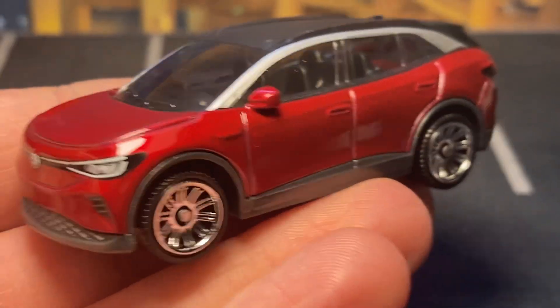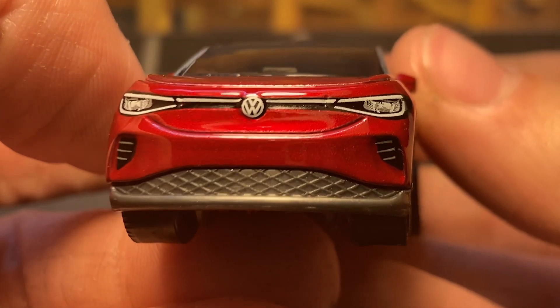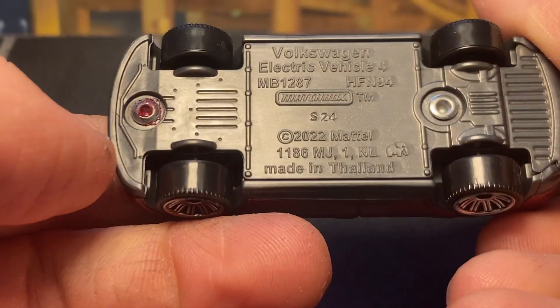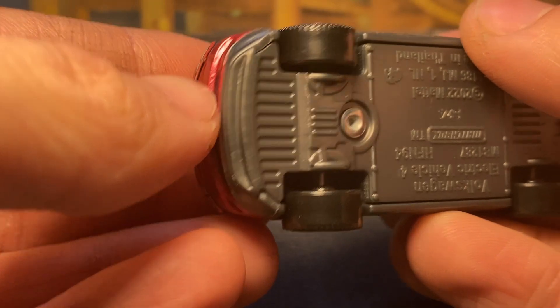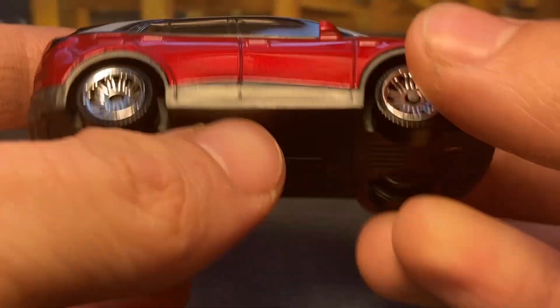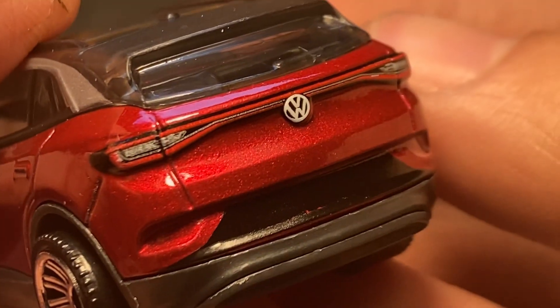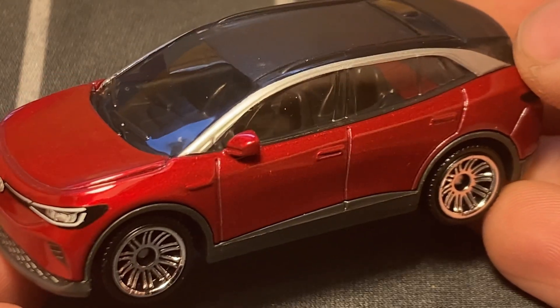It debuted last year as a brand new model in blue, and now it gets a recolor in this really nice metallic red. You get really nice headlight details, a Volkswagen badge, and all your black trim and grill details up front. There's a gray piece around — actually part of the base — and the interior looks black, possibly gray. There's black trim on the rear, and the taillights on this model are really crispy.